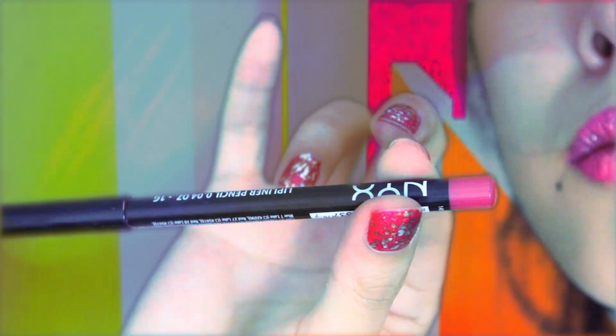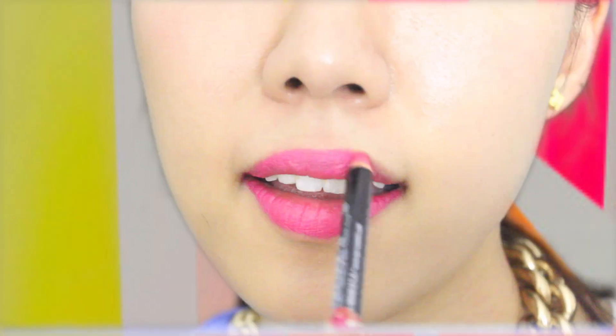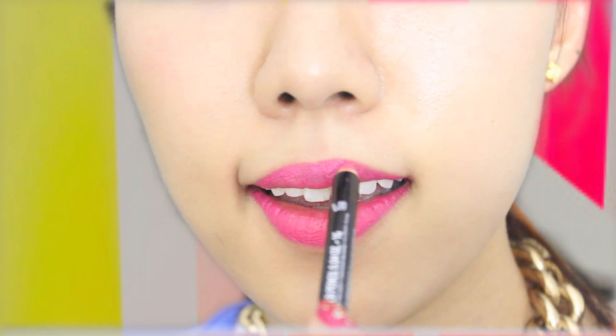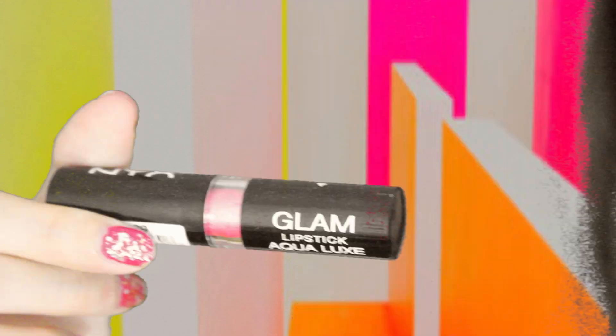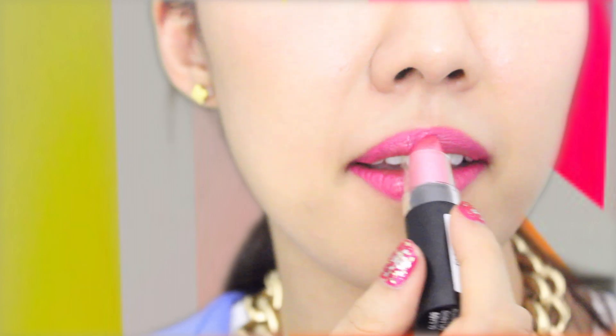Now I'm just adding falsies, number 181. I'm going to use a lip liner in NYX's hot pink, and then adding a shimmer shine with NYX's glam lipstick.